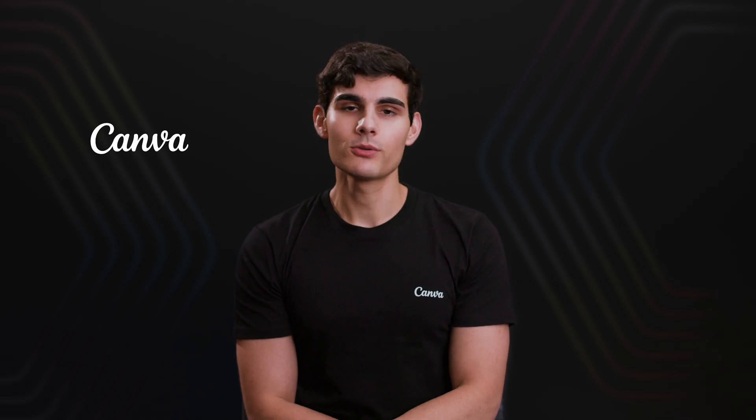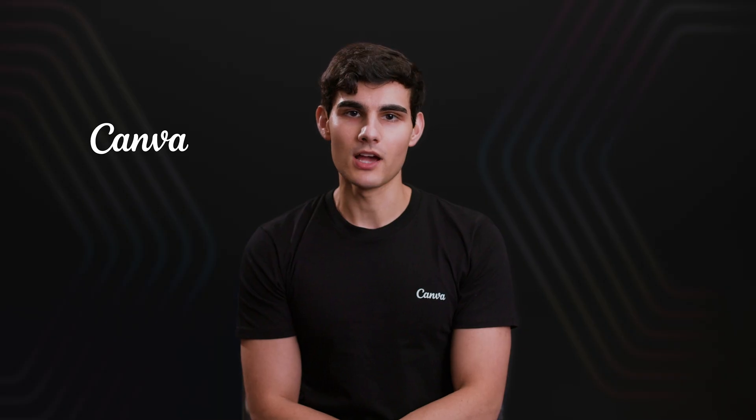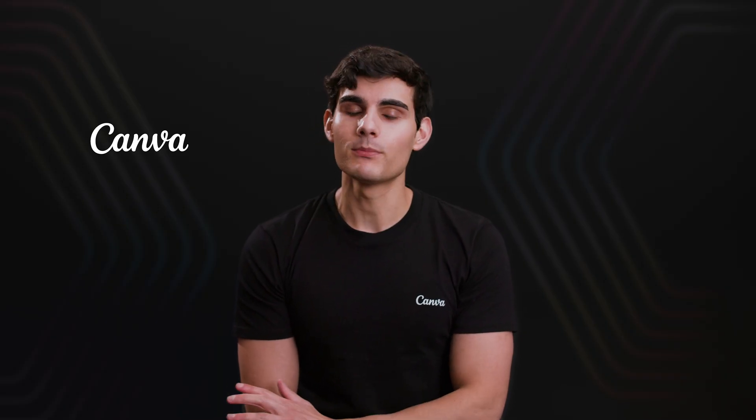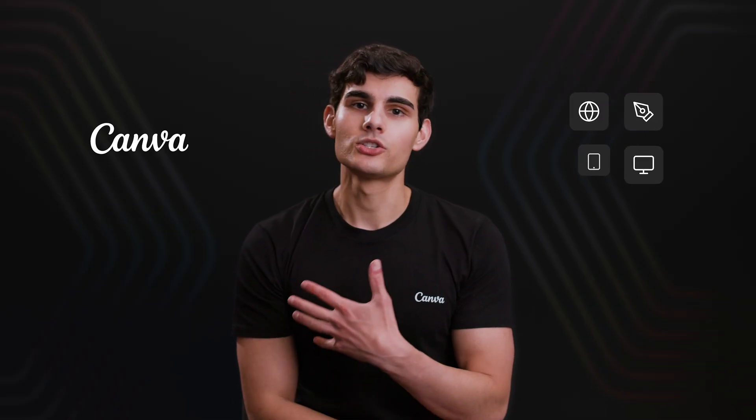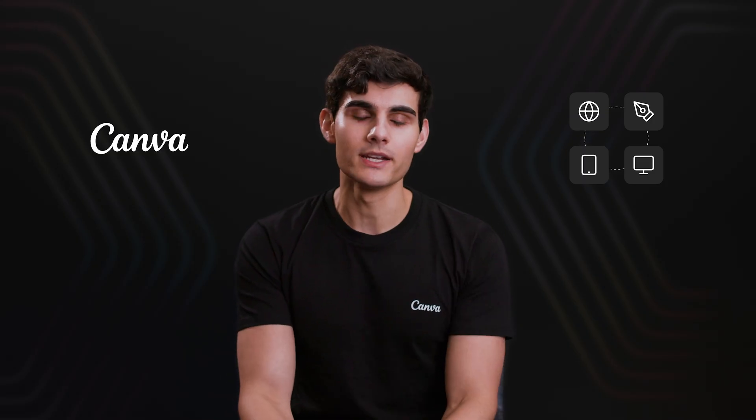Canva is a global online visual communications platform that's on a mission to empower the world to design. It's a great way to make beautiful designs from presentations to t-shirts to videos to social media graphics.